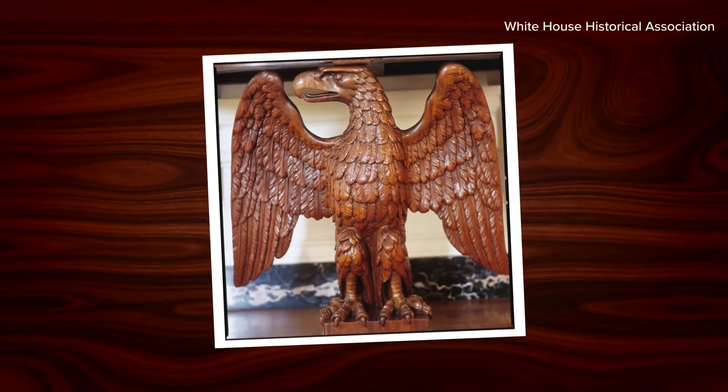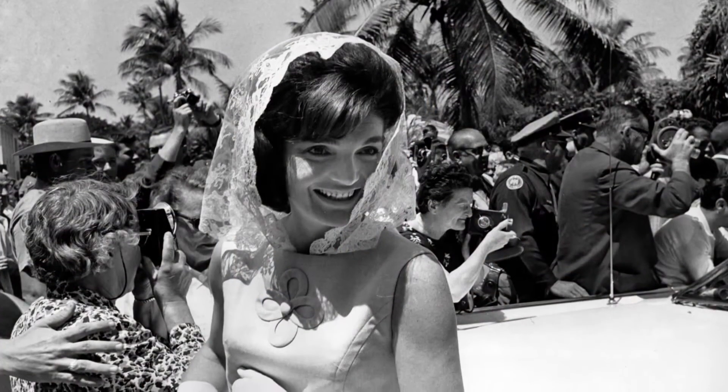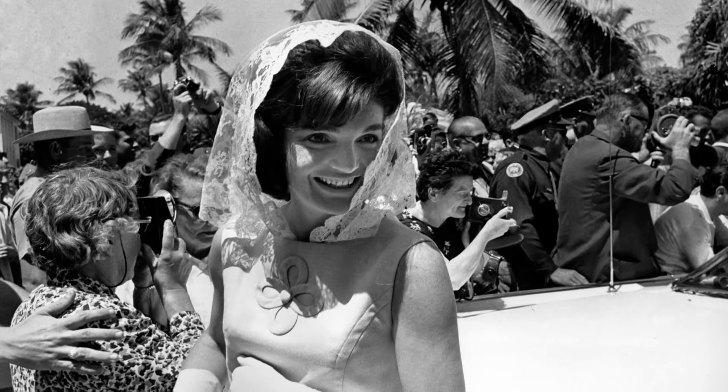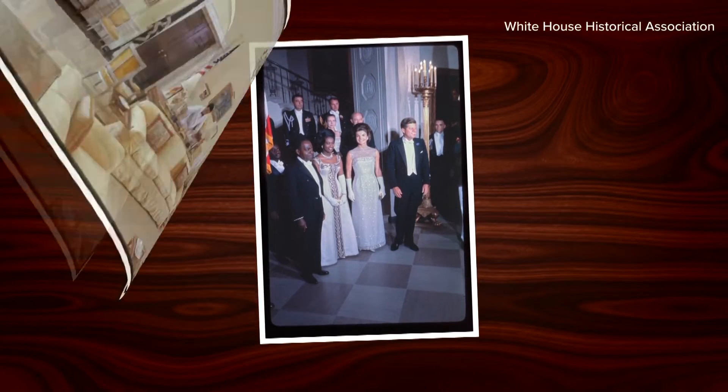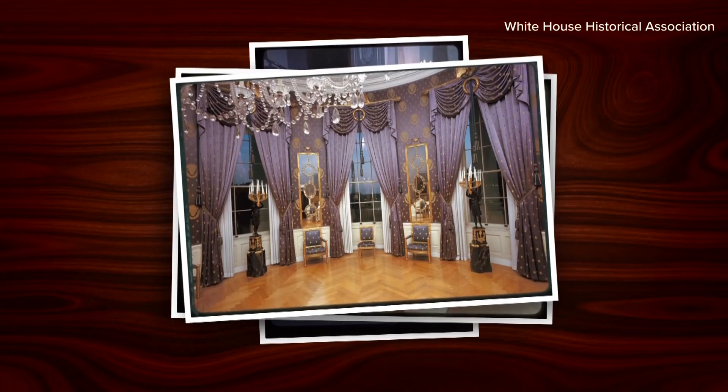Items saved thanks to efforts by First Lady Jacqueline Kennedy, known for revamping and even glamming up 1600 Pennsylvania Avenue. She really wanted it to present American history, and so she really pushed to make it into a living museum.